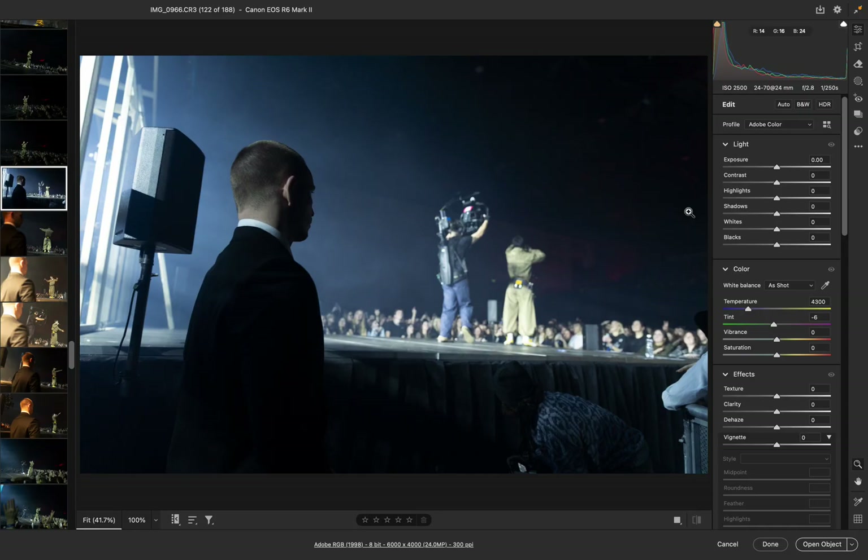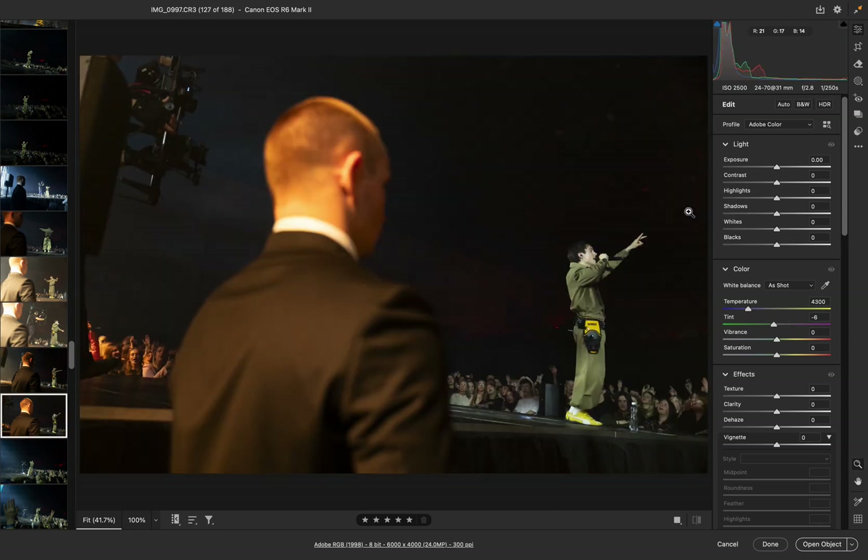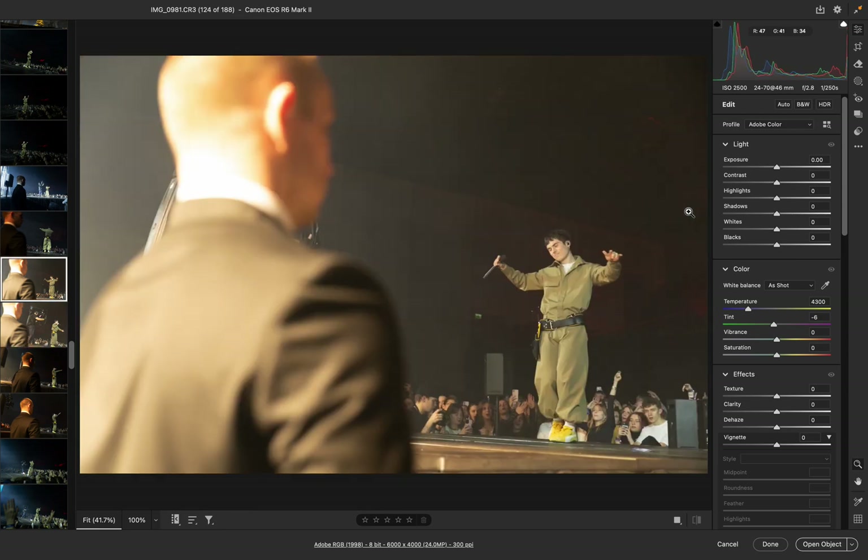It was hard because Thomas was either looking at the front so I could only get the back, but this one I think is the best one. This one might be the best one but I want more space near him. Maybe this one is also good — just need to remove the camera guy.